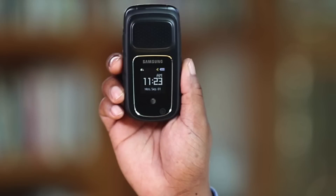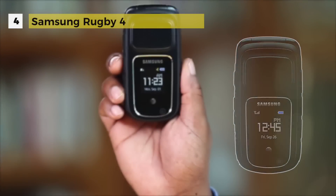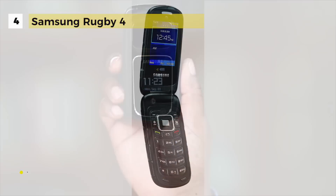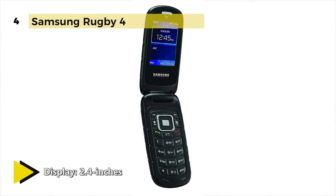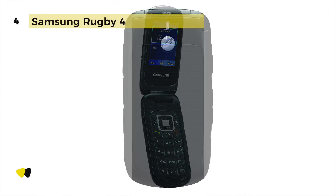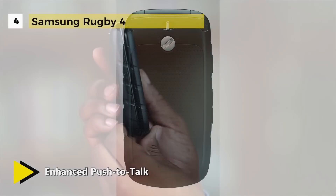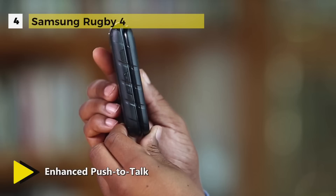You shouldn't have to worry about getting your hands dirty — this sturdy phone with US MIL-STD-810 and IP67 certifications is water, dust, and shock resistant for the most demanding conditions. Depending on where you work, sometimes a phone call takes too long. Get in touch with the people you need with enhanced push-to-talk, and with new Wi-Fi connectivity you have another reliable way to stay in touch.